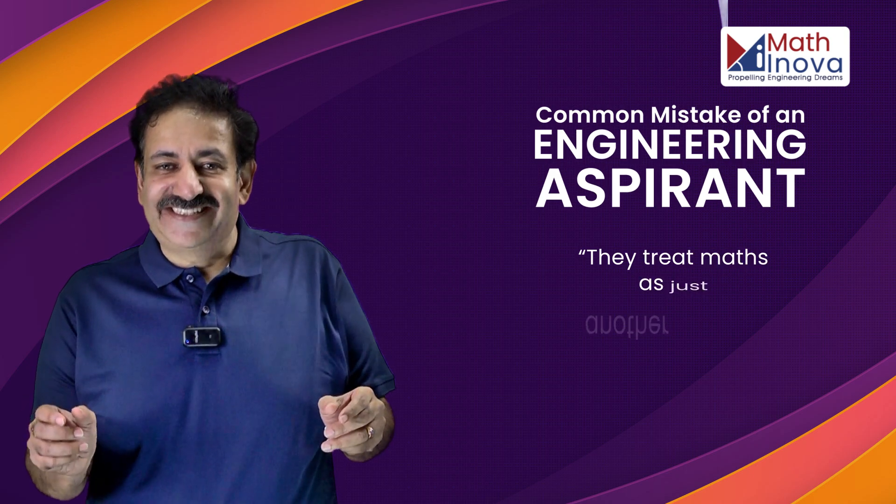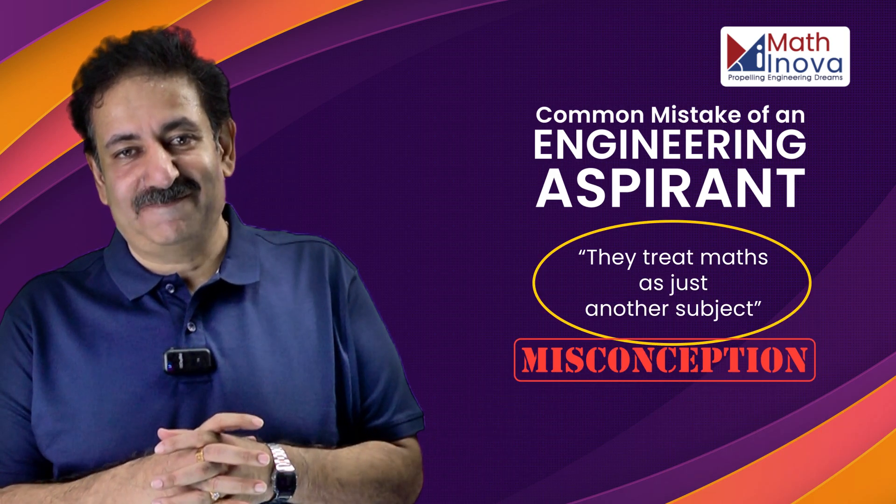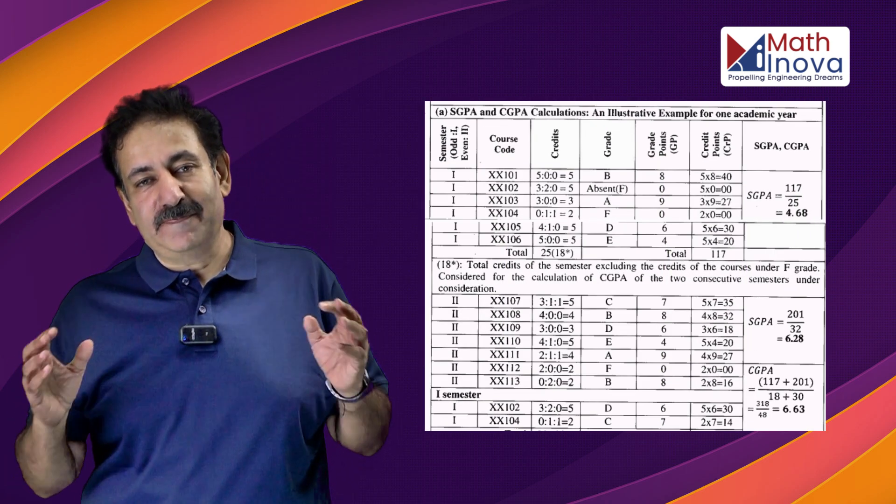They treat math as just another subject, and that is a huge misconception. If you don't have strong math skills, the consequence is very simple: your CGPA would go down and your academic performance would be bad.